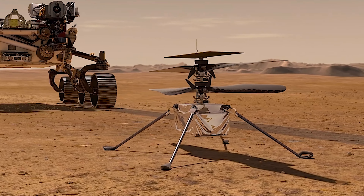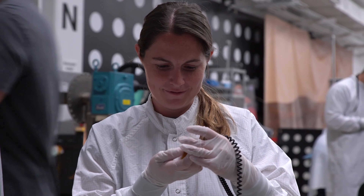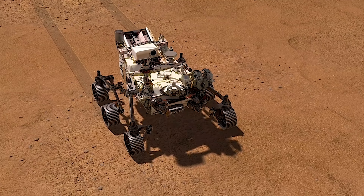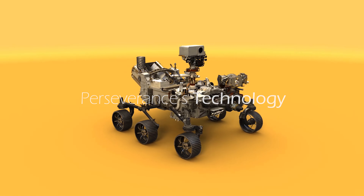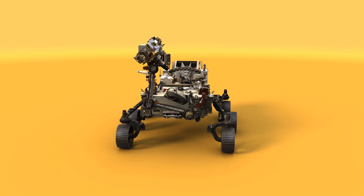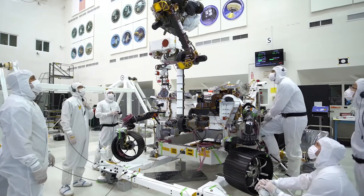The major goal of Perseverance is to investigate the astrobiology on Mars to find out whether life ever existed there. Perseverance looks very similar to Curiosity on the outside, but it now carries different instruments that are specifically for finding biosignatures of ancient life.